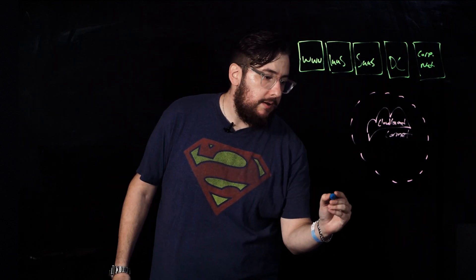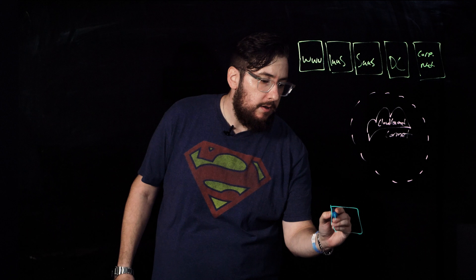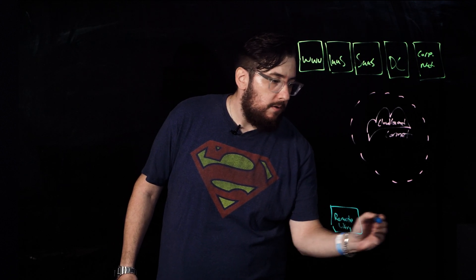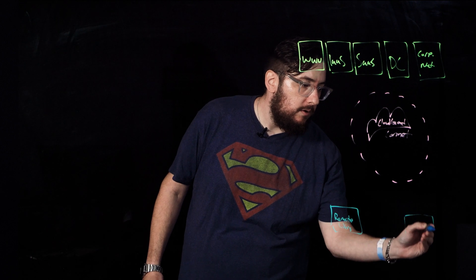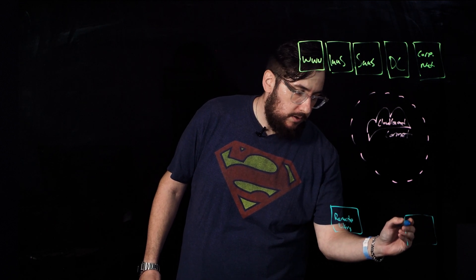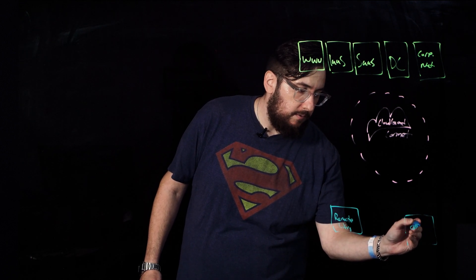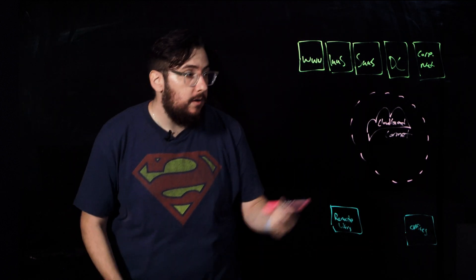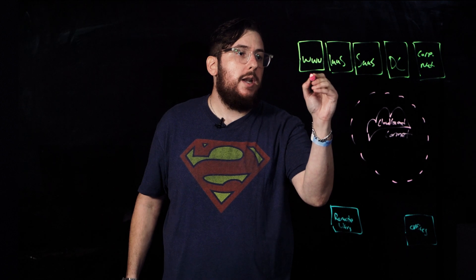Let's not forget about our lovely remote users and our offices. Now, the most important thing — we've got to connect everything. So let's go ahead and connect it.